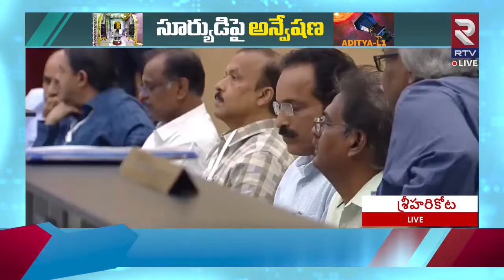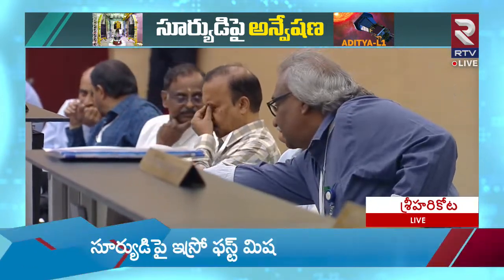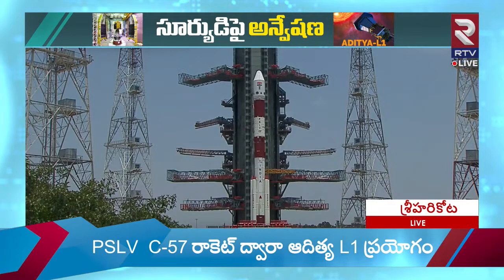This is PSLV C57 standing majestically. Now we have seen the PSLV C57 integration video.